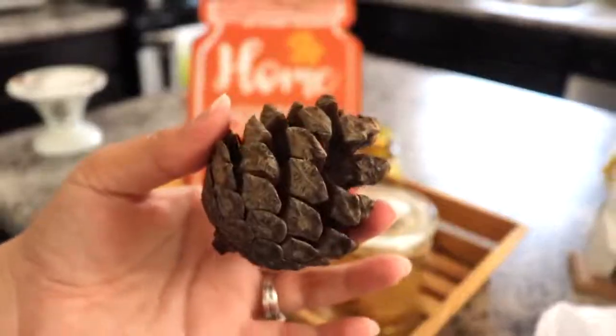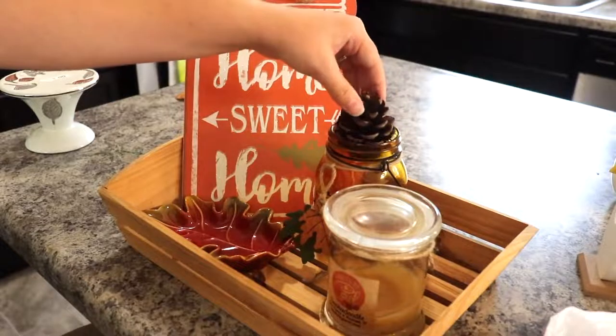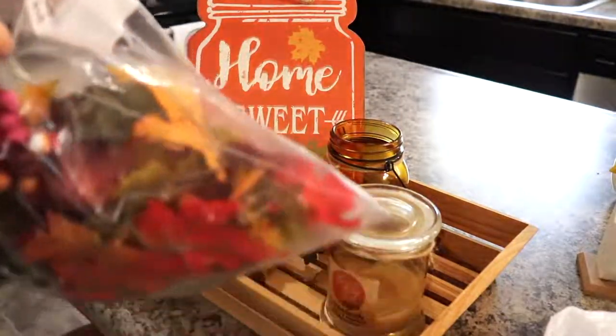For some more fall accents, I wanted to use these pine cones that I have, but they ended up being too big to fit into the jar. So I went ahead and found some smaller pine cones and pumpkins and things, and stuck a couple down in the bottom of the mason jar.